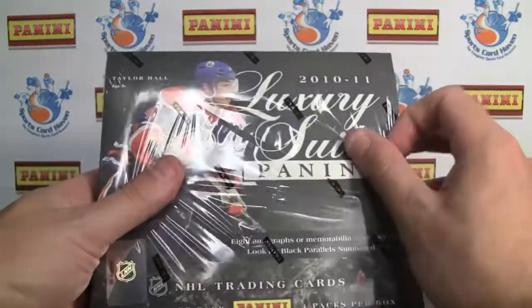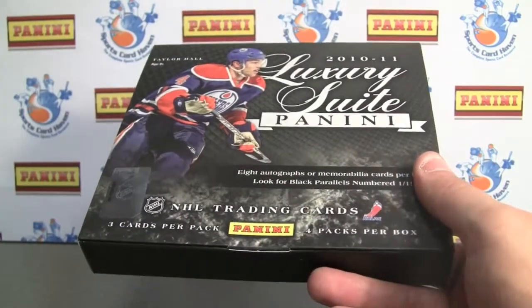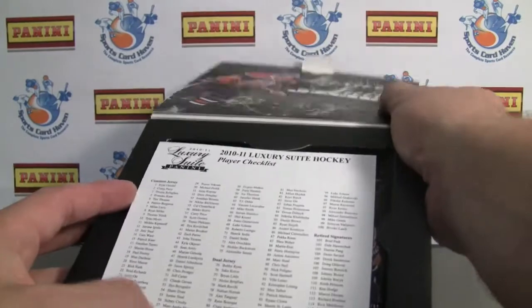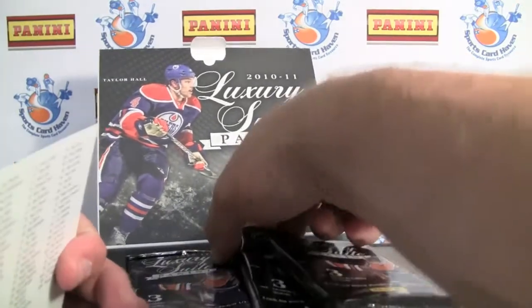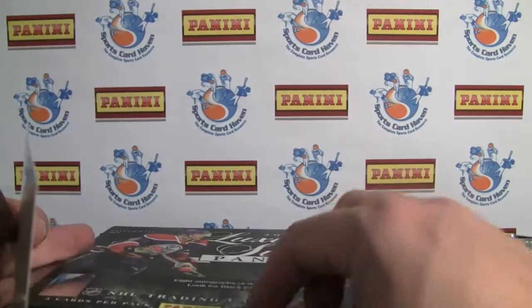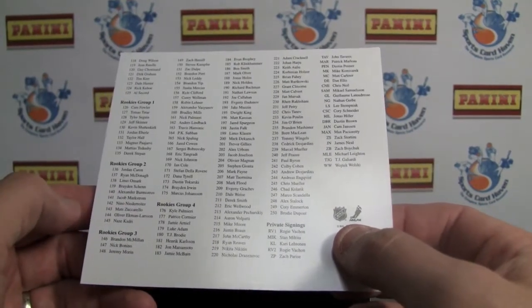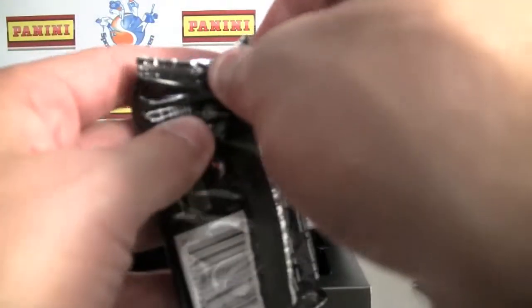If you've been keeping up with their blog, which we'll also provide a link to, they've been showcasing some of the cards out of here. You get eight autographs or memorabilia cards per box, and a lot of black parallels are in this product too, numbered one of one. There are three cards per pack and four packs in total — eight hits. There is your checklist, a lot of awesome stuff, and there's rookies in here as well. There are also some regular non-signed rookies that should be pretty sought after, as this is going to be one of the only products that includes them this season.